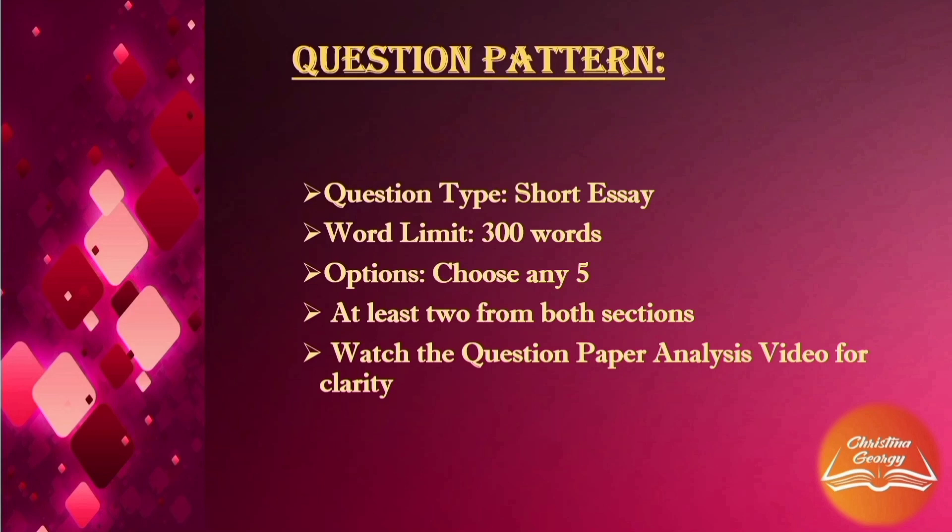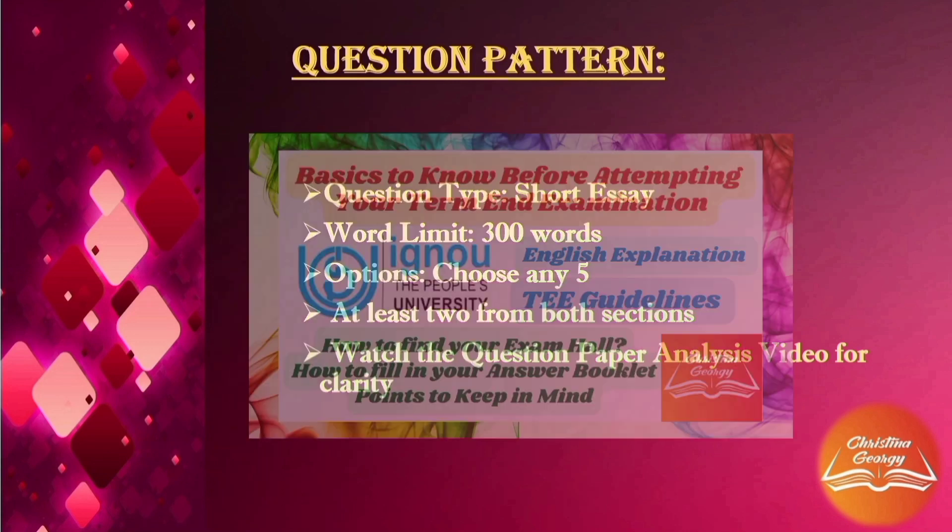Ideally, a 10-mark question would run into a minimum of 3 pages, though it depends on your handwriting. Handwriting does matter. Try to write as neatly as possible and make your answers as legible as you can. Your presentation should be neat and clear. Try to avoid any blots or unnecessary markings. The margins are already provided in your booklet. Remember to carry extra pens and all other essentials such as your identity card and hall ticket.